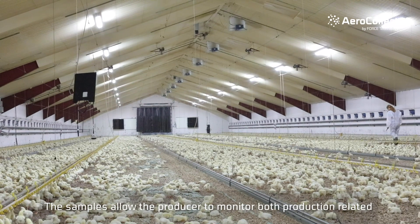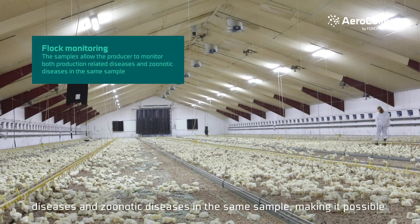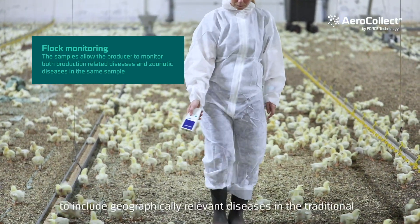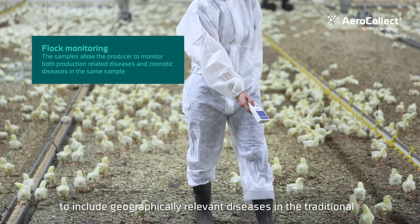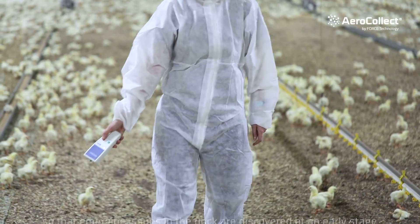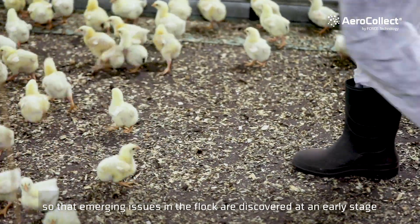The samples allow the producer to monitor both production-related diseases and zoonotic diseases in the same sample, making it possible to include geographically relevant diseases in the traditional Salmonella and Campylobacter surveillance program, so that emerging issues in the flock are discovered at an early stage.